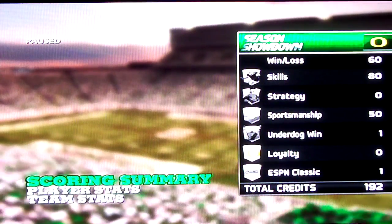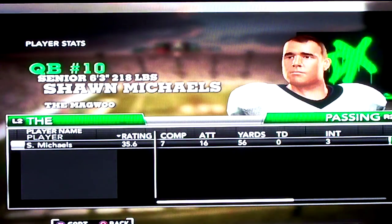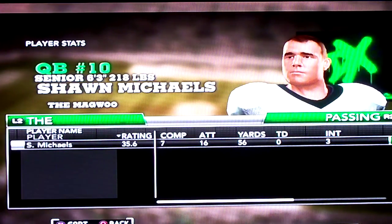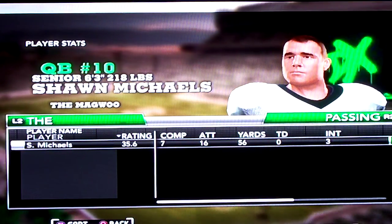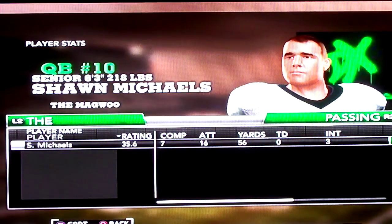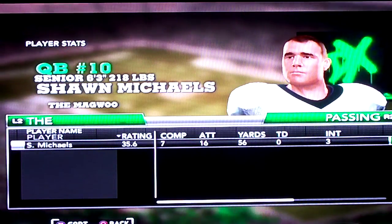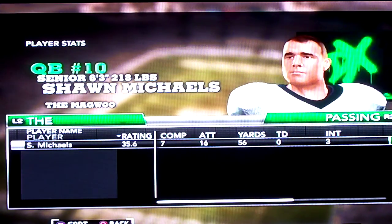And game stats: my QB went 7 for 16 — not very good at all. 35.6 rating, five interceptions. Two of them were tip balls that ended up being interceptions, and one was a Hail Mary at the end of the first half. 56 yards. At least we're not having to pass it much — only 16 attempts.